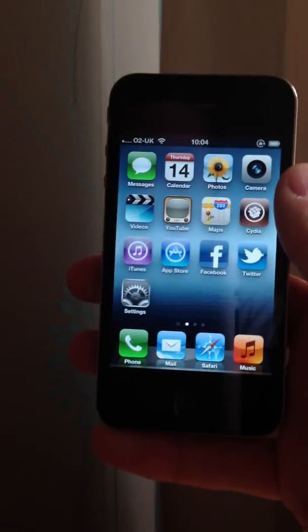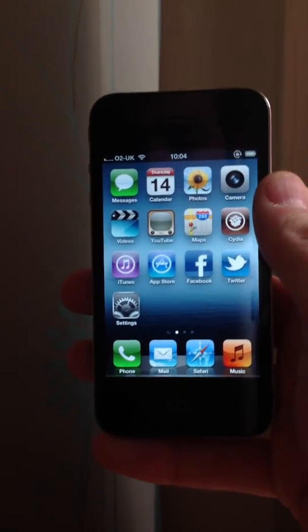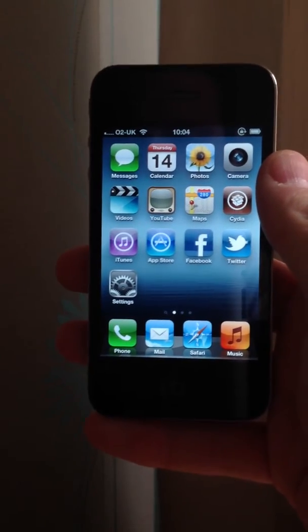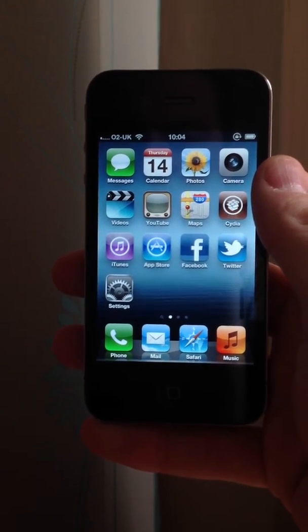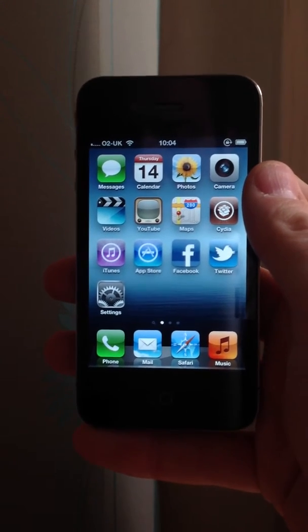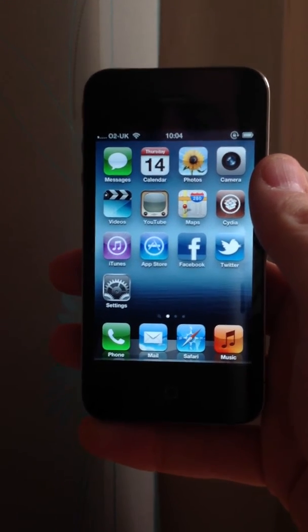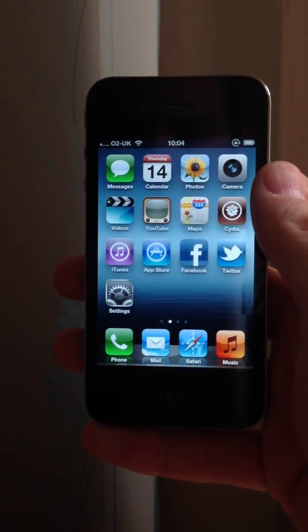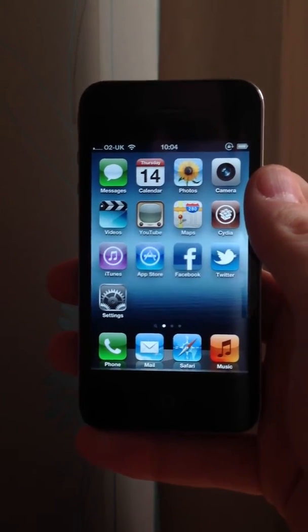Hi there, it's OuijaMac from MacRumors in association with IMZDL.com and SiriZone, bringing you a look at the new Siri port along with the very reliable and fast Siri proxy. You can get it from siri.imzdl.com — go there for all the details, and I'll put the links in the description.